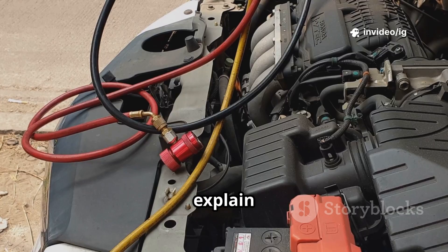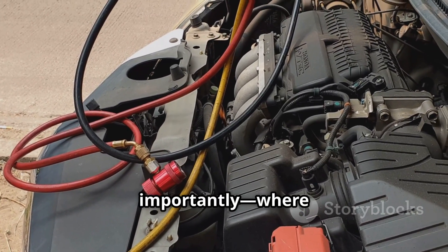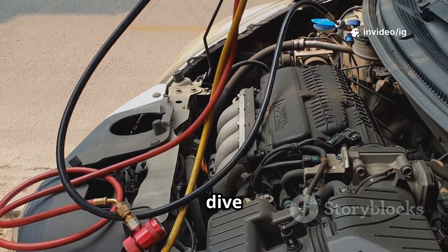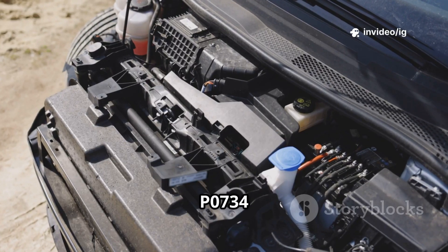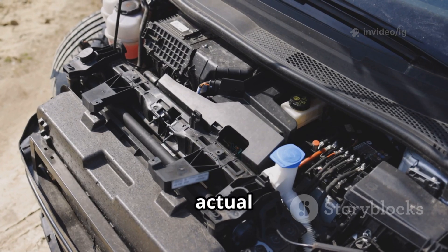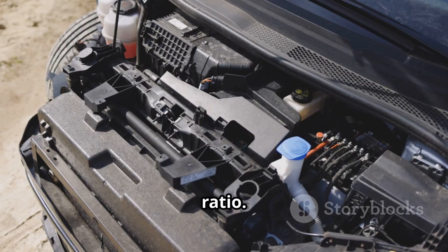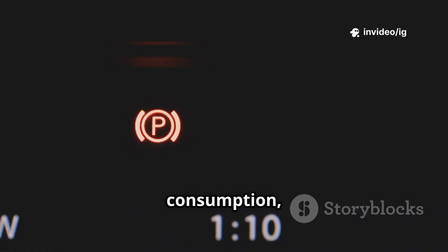In this video I'll explain what P0734 means, its symptoms, and most importantly, where to locate the affected sensors and components. The P0734 trouble code appears when the powertrain control module detects that the actual gear ratio in 4th gear does not match the expected ratio. Ignoring this issue can lead to severe transmission damage, increased fuel consumption, and even complete transmission failure.